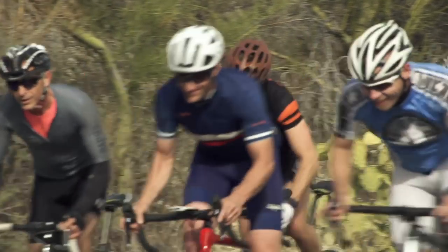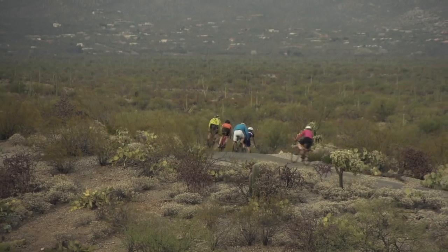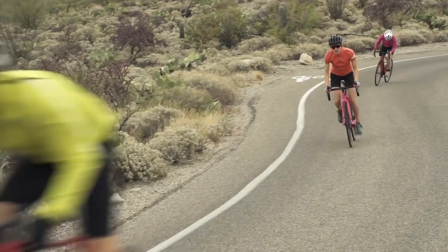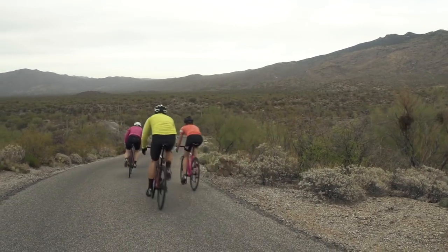Probably the most common comment that I heard during this test is how difficult it is to pick a good road bike these days because they're all so good, but the truth is everyone who took the Canyon out just loved this bike.